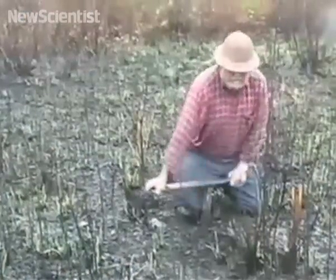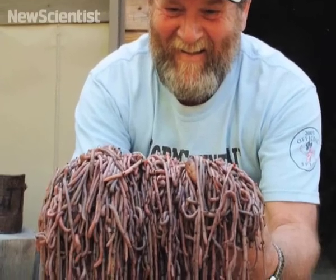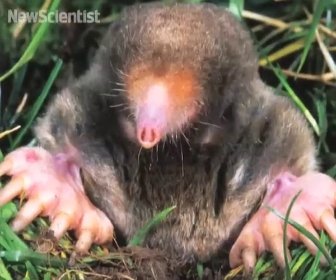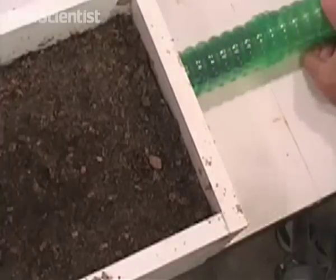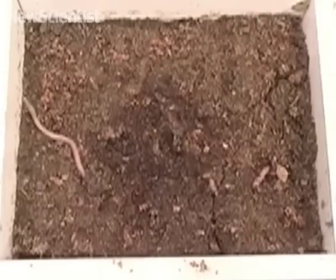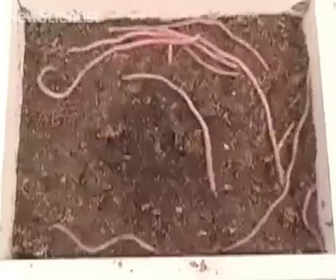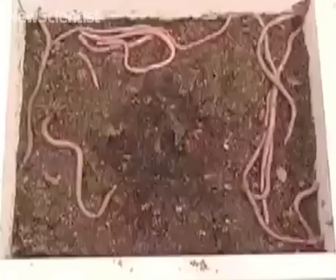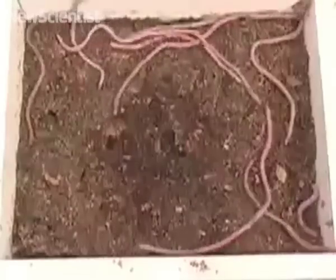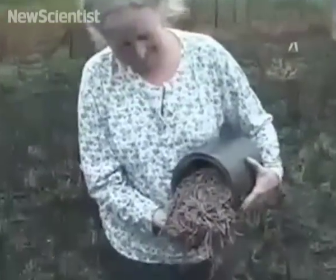Researchers recently investigated how the technique works. They tested whether worms rise up from the ground because they think they're being pursued by a mole. A box was filled with soil and worms and a mole was sent inside. Earthworms quickly scurried to the surface, just like they had when Gary used his stake. The researchers found that the mole produced a range of frequencies as it moved underground, which included the relatively constant pitch created by the vibrating rod. So although worm charmers work their magic, it's all down to them mimicking the threat of an approaching mole.